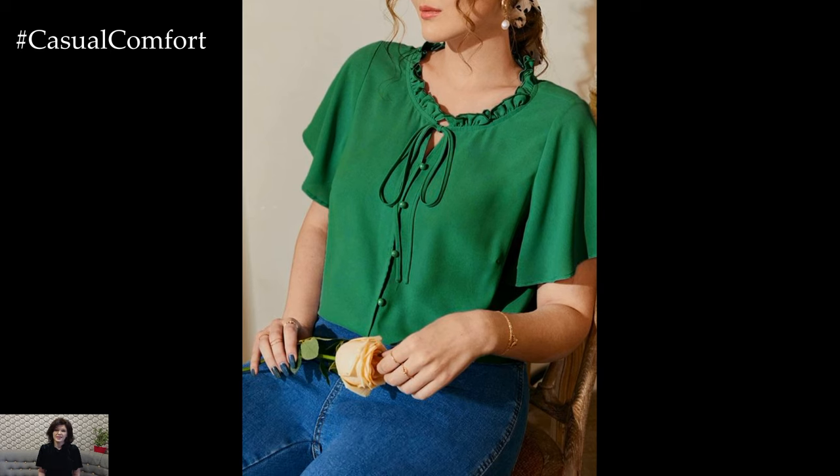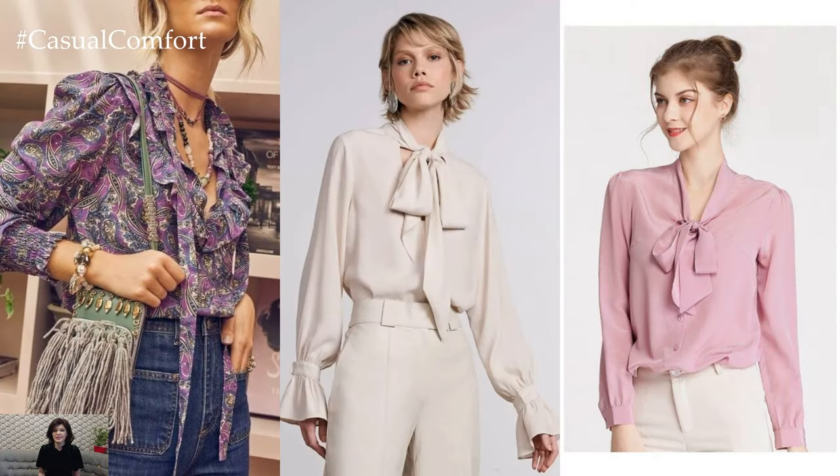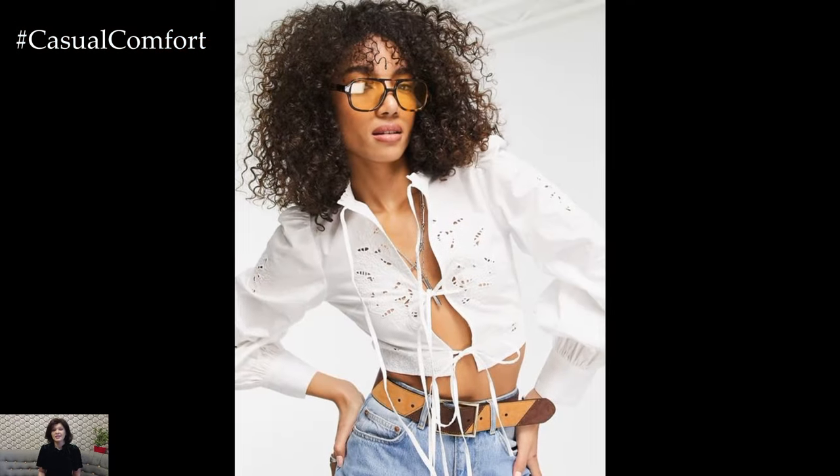The beauty of the tie blouse lies in its ability to effortlessly elevate any outfit. Whether worn with jeans for a casual weekend brunch or paired with a tailored suit for a formal event, it exudes an air of refinement and sophistication. Its versatility makes it a must-have in any woman's wardrobe, offering endless styling options for every occasion.